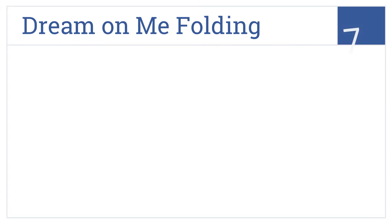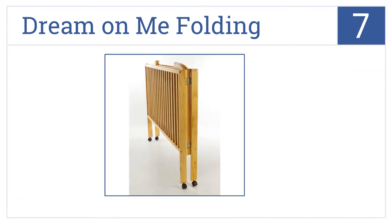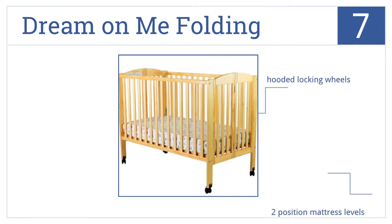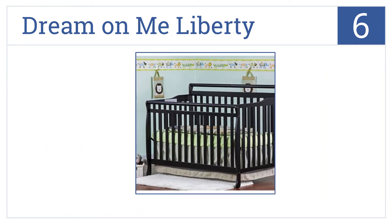At number seven, the Dream On Me Folding is a unique full-sized crib that folds flat for storage. It's ideal for use as a guest crib at grandma's house. It comes in a non-toxic pine wood finish and features hooded locking wheels and two-position mattress levels.